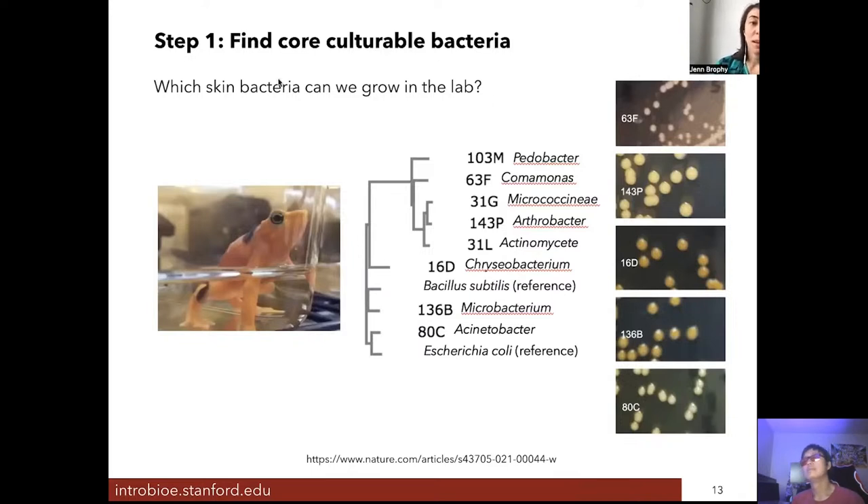The first step in creating this probiotic was to figure out which bacteria that naturally colonize the frog's skin we can grow in the lab. If we want to engineer these bacteria, we need to be able to culture them in the lab. Matt Becker and Brian Katowicz swabbed the frogs and sent us samples of all the skin bacteria they could culture, giving us a collection of around 11 or 12 skin bacteria we could grow in the lab.